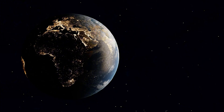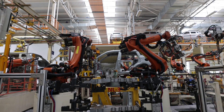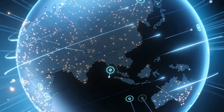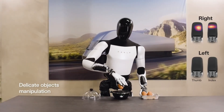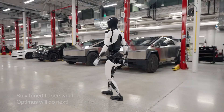The global implications of Optimus are immense. By automating labor-intensive tasks, Tesla's robot could reshape economies and redefine industries. However, these advancements also raise ethical considerations, particularly around job displacement and AI governance. Musk has acknowledged these concerns, emphasizing Tesla's commitment to ensuring that Optimus serves humanity positively.